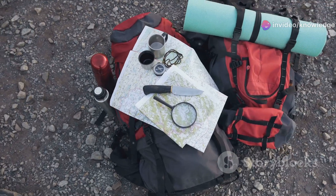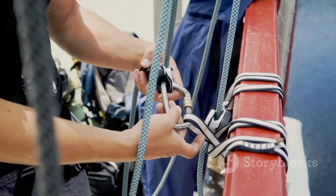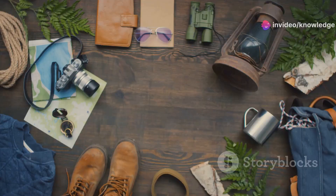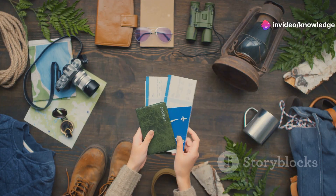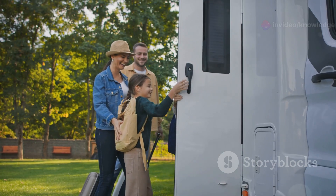It's essential to know how to use your PLB correctly. Regularly test your device and familiarize yourself with its features — this knowledge can be invaluable in an emergency. Before you set out on your next adventure, make sure you have your Personal Locator Beacon with you. It's not just a piece of equipment; it's your lifeline in the wild.